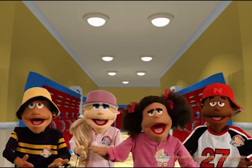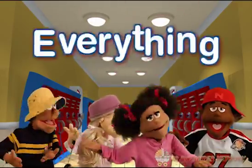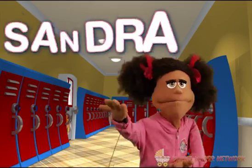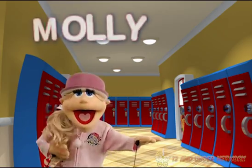Hello everyone, welcome to the Kids' Block, where learning is everything and everything is learning. I'm Sandra. I'm Nick. Hi, I'm Molly. Dinky.